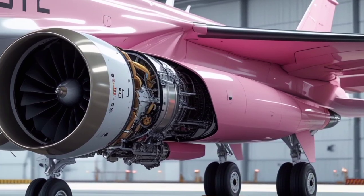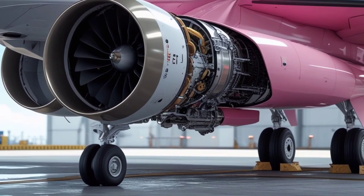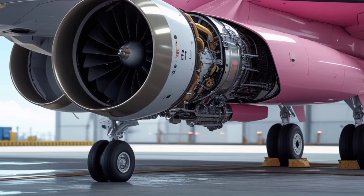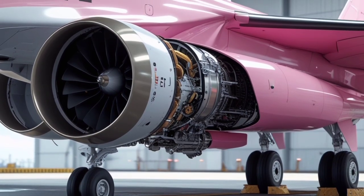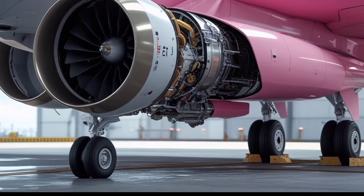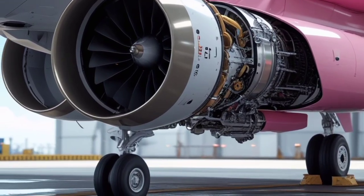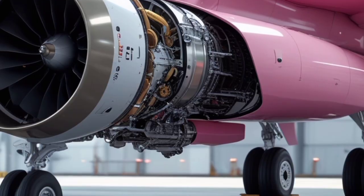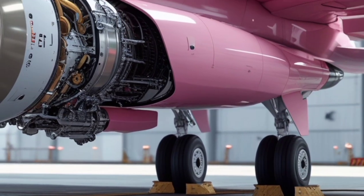In terms of stealth, the KF-21 Boramae is one of the most advanced jets to be developed in recent years. Its low radar profile, advanced materials, and minimized heat signatures make it a formidable asset in modern warfare. Its ability to strike undetected gives it a significant advantage in both offensive and defensive operations.